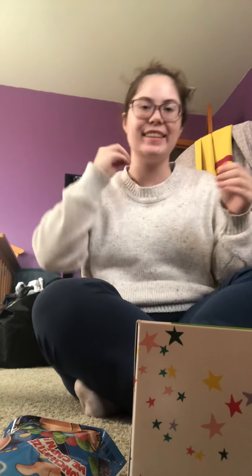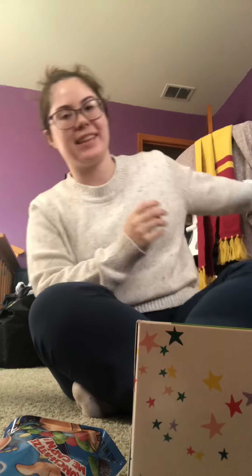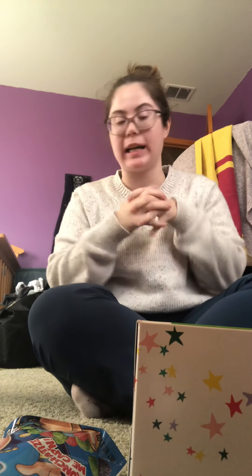Hey guys, I'm literally sitting at my desk area for school because I have so much homework to do, but I wanted to film this quick video of my Dollar General haul to explain everything.